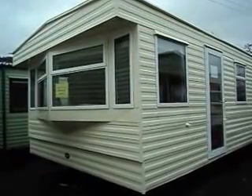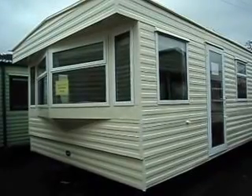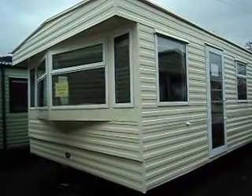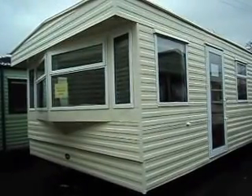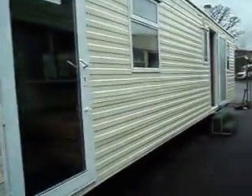Hello and welcome to Salop Leisure here in Mahoncliff. I'm Michelle and today I'm going to show you around this ABI Montrose — 34 foot long, 12 foot wide, with two bedrooms, 2001 model. Cream exterior with white double glazed windows and two exterior doors.